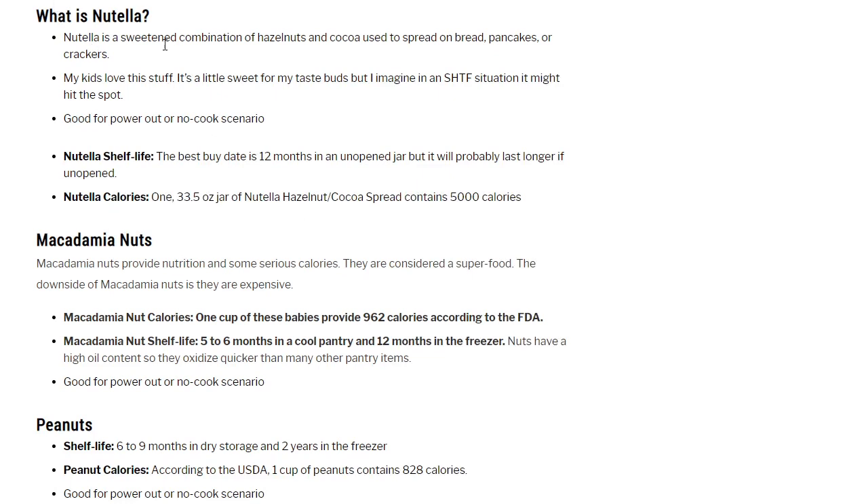Nutella — my kids love it. It's a sweetened combination of hazelnuts and cocoa used to spread on bread, pancakes, or crackers. It might actually be pretty good in a scenario where you need something sweet to give you a pop of energy. Good for power-out or no-cook scenario. Nutella's best-buy date is 12 months, though I'm sure it lasts longer if left unopened. One 33.5-ounce jar of Nutella hazelnut cocoa spread has 5,000 calories — that's a pretty big jar.